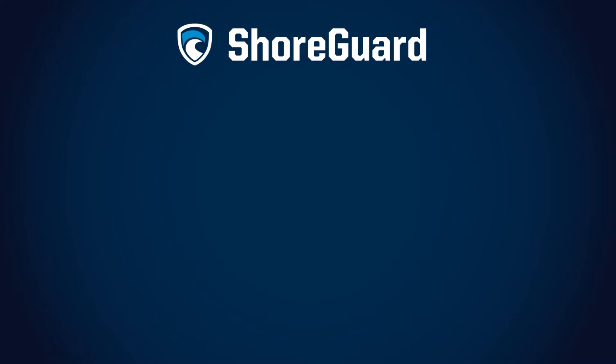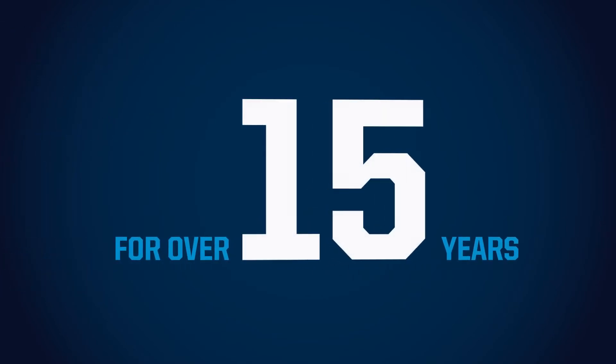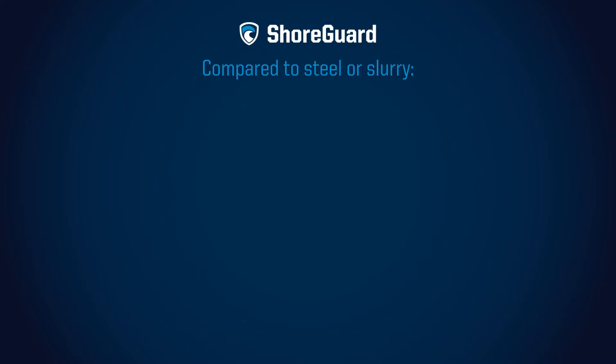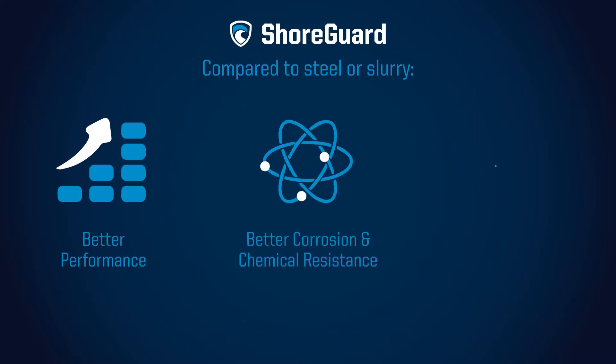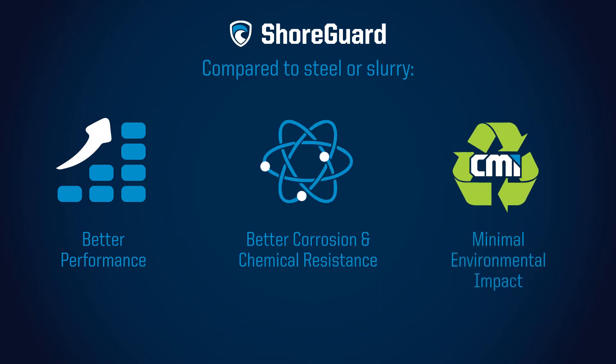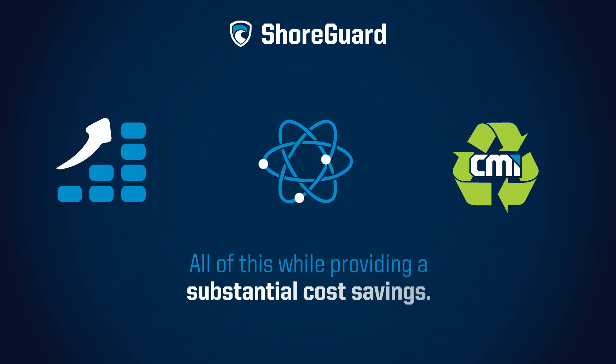Shoreguard Synthetic Sheet Piling has been exhaustively tested and used by the U.S. Army Corps of Engineers for over 15 years. The performance is proven. When compared to steel or slurry, Shoreguard provides better performance, much better corrosion and chemical resistance, and will reduce the environmental impact of a project. All of this while providing a substantial cost savings.